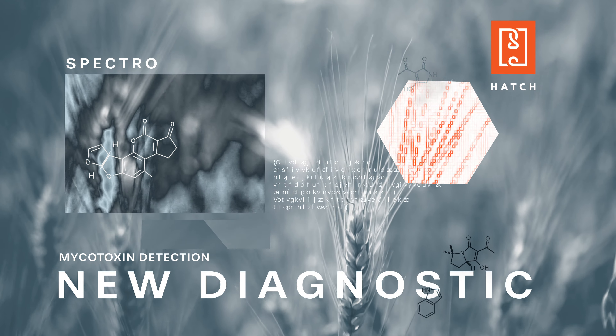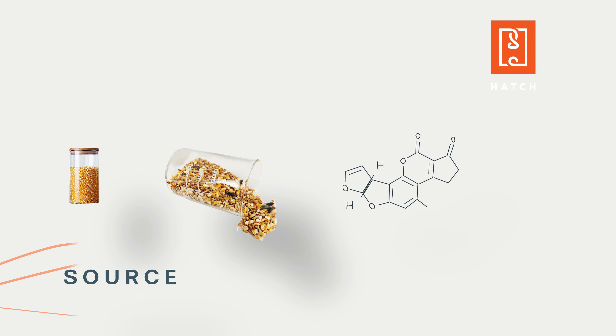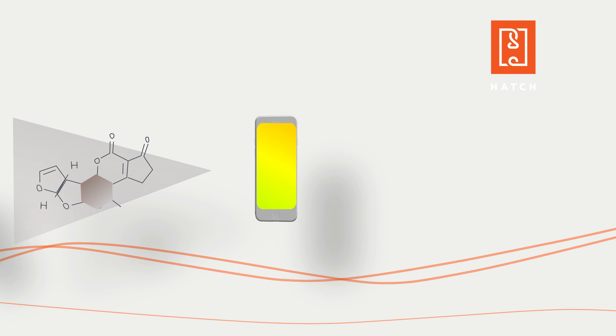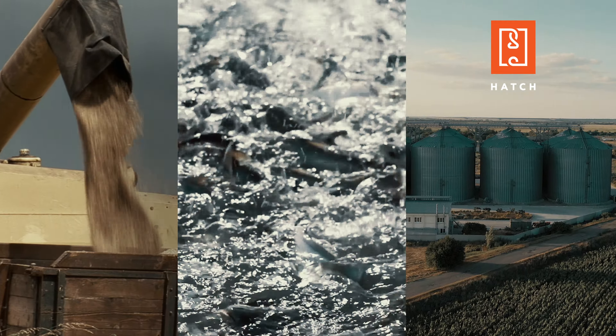We are developing a new diagnostic technology that is going to redefine how we test for mycotoxins. This technique is designed to specifically manipulate the properties of each mycotoxin, creating unique diagnostic signals that can be quantified either in a standard lab setting or in the field with our own smartphone-associated device.